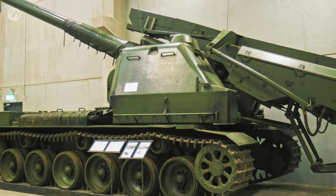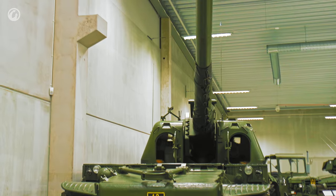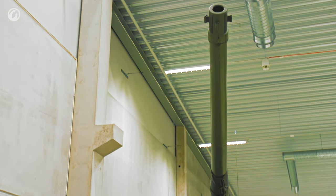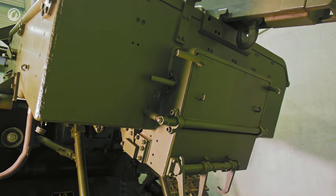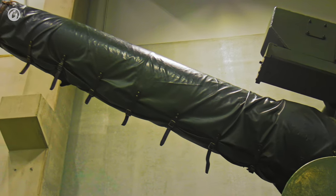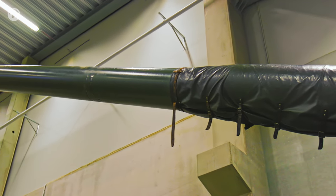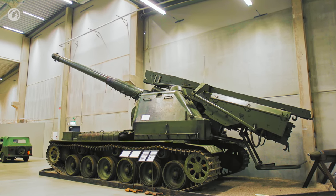Like the STRV 103, the new Swedish SPG was created to meet very specific standards of the Swedish military regarding the nature of a future war. In the context of fighting against superior enemy forces, the main requirement was a high rate of fire. The vehicle was equipped with a magazine container for 14 155mm shells. It had long firing range, the possibility to fire very quickly, and when it had fired, it could reverse and go to another gun position before the first round hit the ground. It was probably the best artillery system Sweden ever had—the artillery crew members loved it.